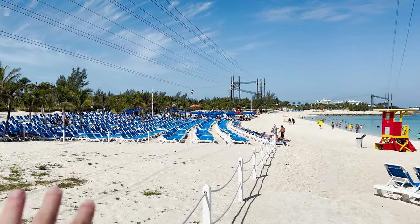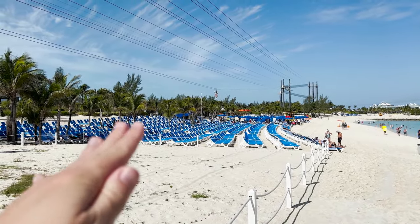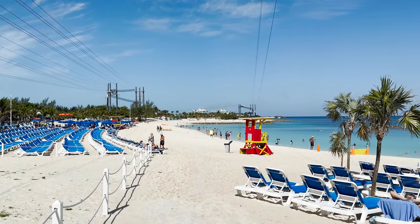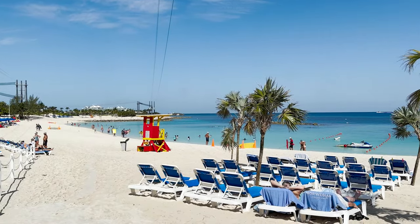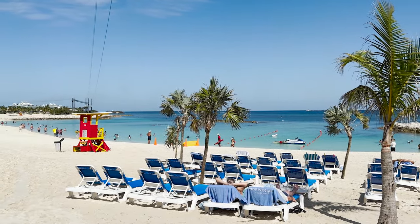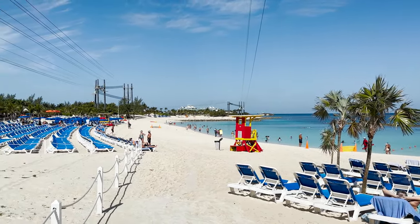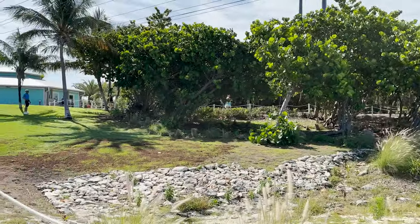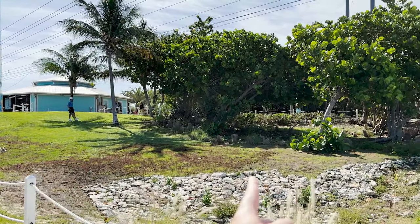Nothing really too different further down — tons and tons of chairs, some with umbrellas, most of them out in the sun, and then the coves in the water to go swim, float, snorkel, or whatever you're looking to do. The beach just continues on that way. What I'm actually going to do is turn and go back around the lighthouse tower, and then we'll take the path on down.